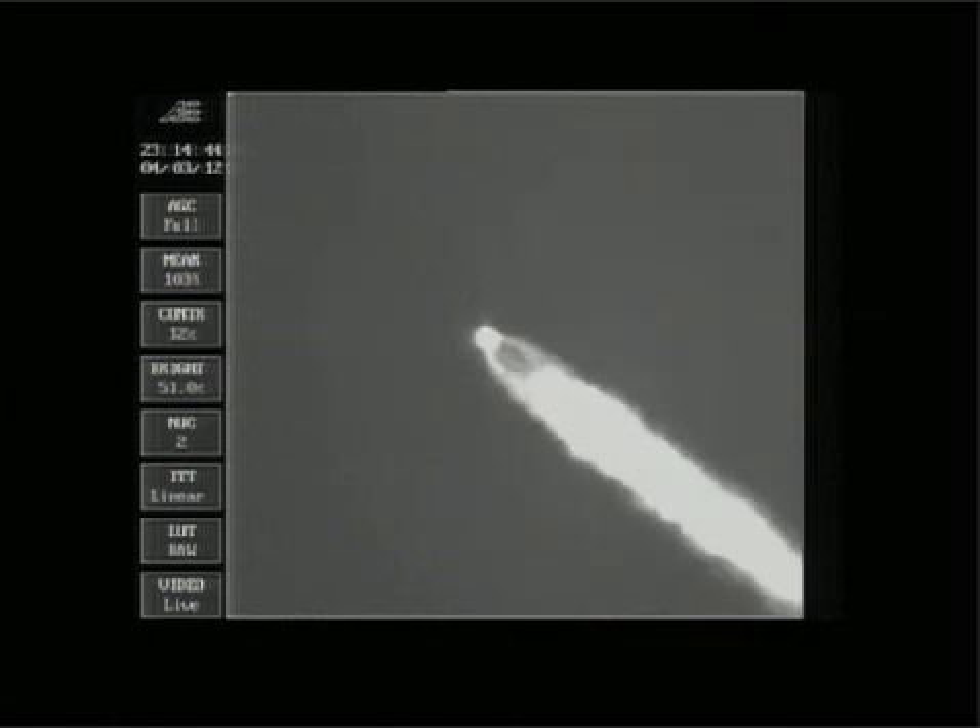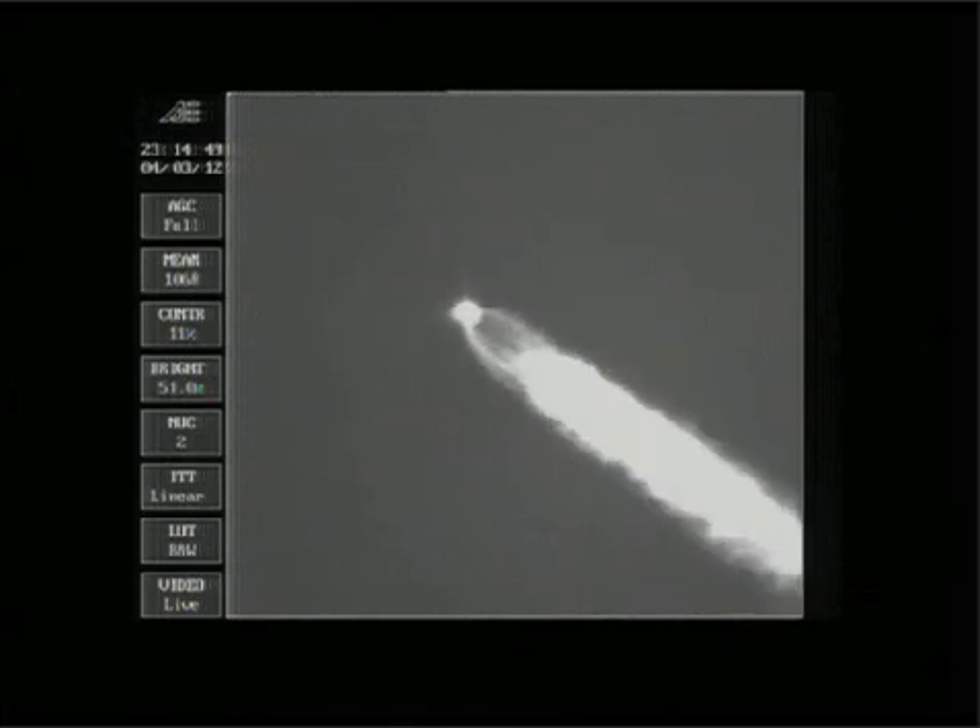And now at maximum dynamic pressure. Good engine control on the first stage. Standing by for SRM burnout, about 10 seconds from now. And we have burnout — standing by for separation. And we have separation. Good engine control. The Delta vehicle now weighs about one half of what it did at launch. This is Delta Mission Control at L plus one minute, 57 seconds into the flight. Steve Daggett confirmed jettison of the two solid rocket motors. The mission is continuing as expected.